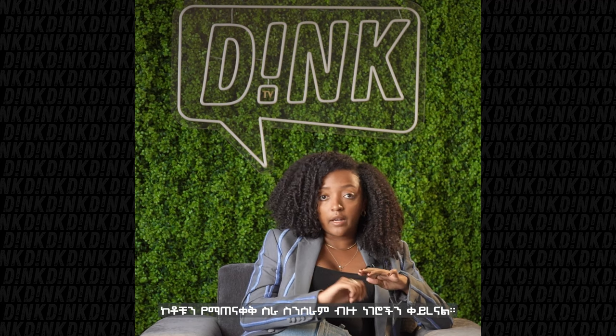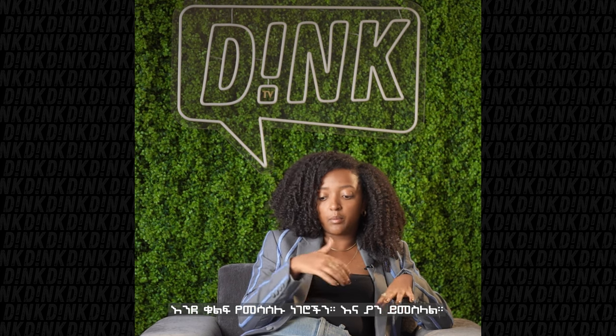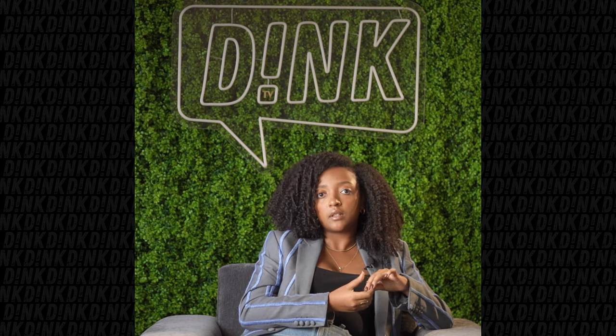We did change a lot of elements when it comes to the finishing of the blazers, like the buttons and such things. But yeah, that's basically what we did.